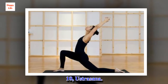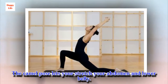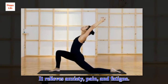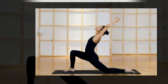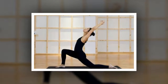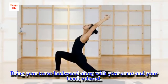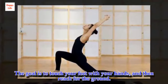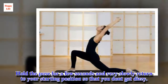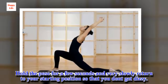10. Ustrasana. The camel pose lets you stretch your abdomen and lower belly. It relieves anxiety, pain, and fatigue. Kneel on the ground with your legs separated a bit. Bring your torso backward along with your arms and your head, relaxed. The goal is to touch your feet with your hands, and then reach for the ground. Hold the pose for a few seconds and very slowly return to your starting position so that you don't get dizzy.